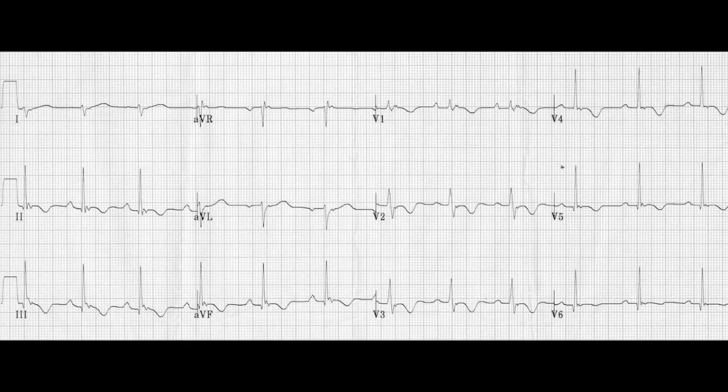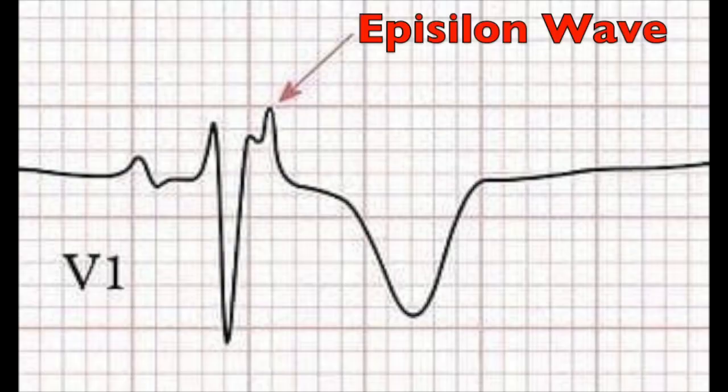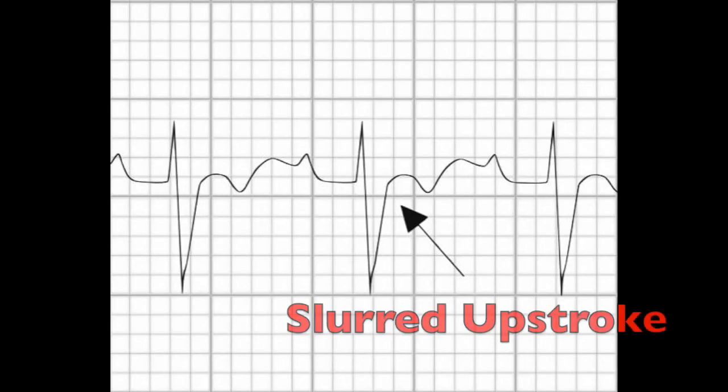As you can see here, there are epsilon waves in the precordial leads — that little notching after the QRS in the precordial leads. Then you have T wave inversions in V1 through V3, and you can see a prolonged S wave upstroke in some cases. That little notching after the QRS is the epsilon wave, and you can also have the prolonged slurred upstroke of the S wave occasionally. That is ARVC.